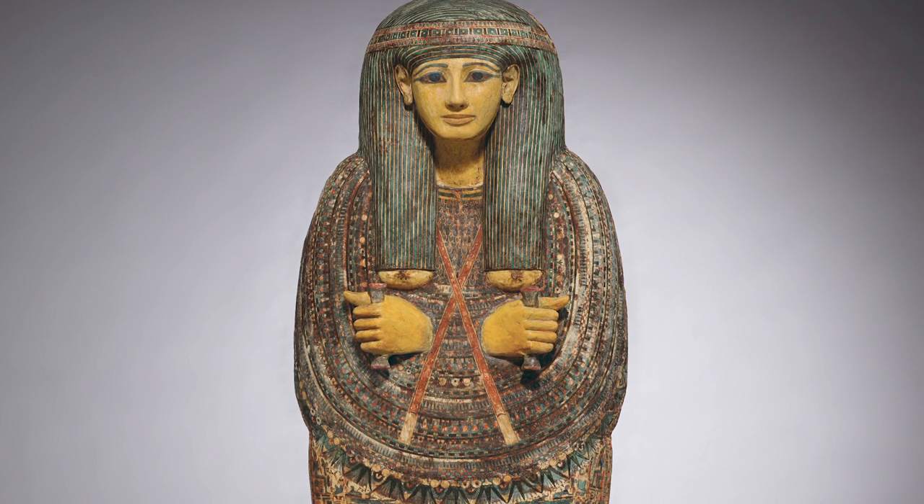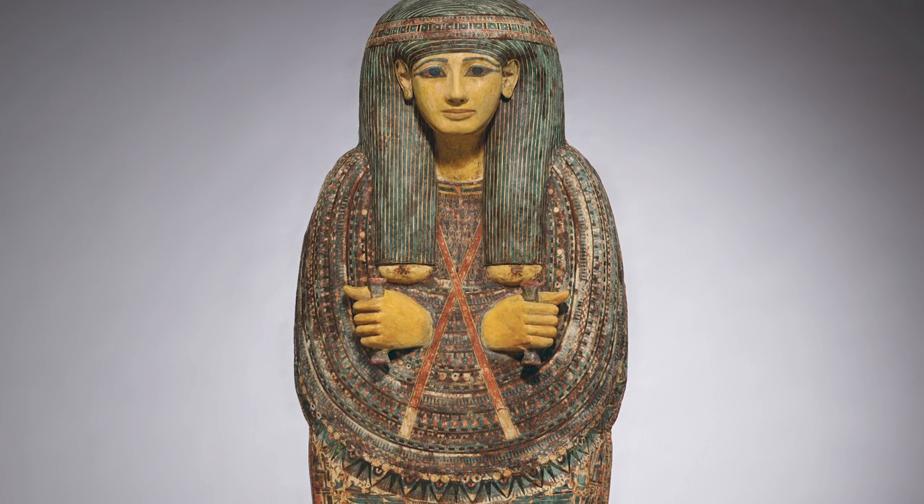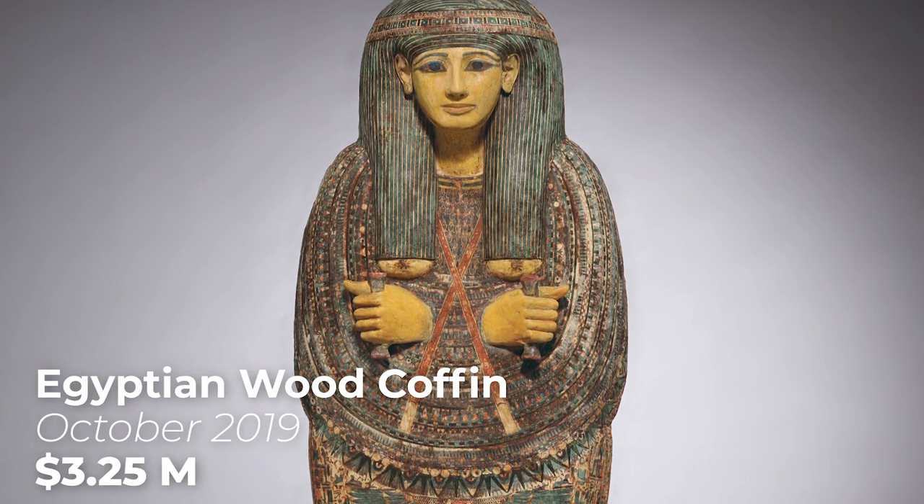Just as the afterlife was big business in ancient Egypt, pieces from Egyptian tombs are more in demand now than ever before, realizing massive prices at galleries and at auction. Last year, this beautiful Egyptian sarcophagus sold at Christie's for a staggering $3.25 million.